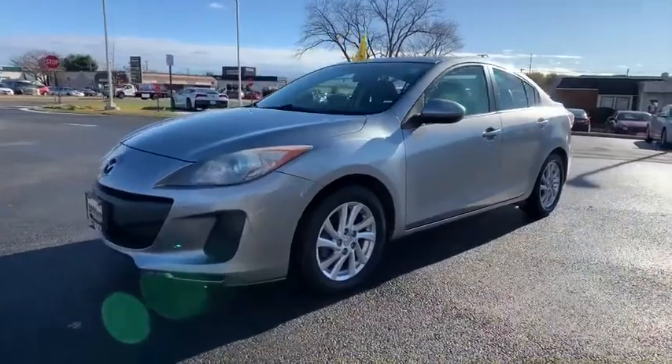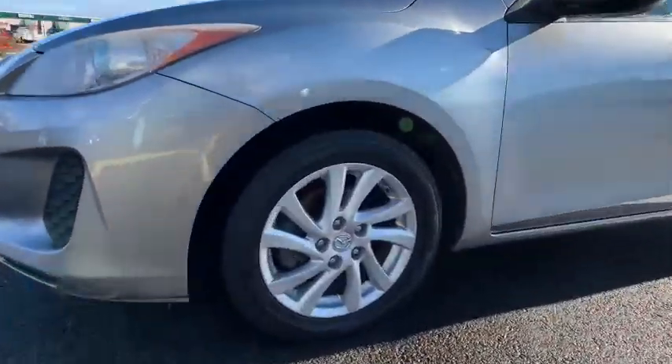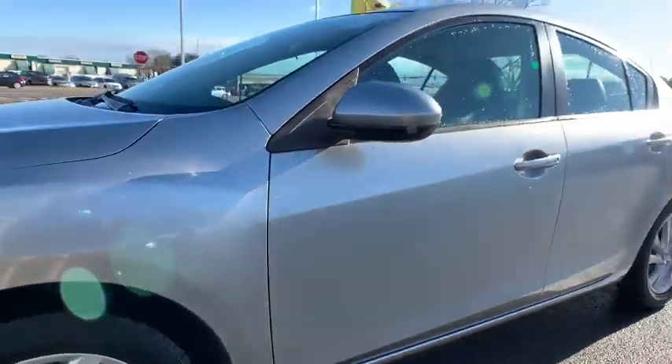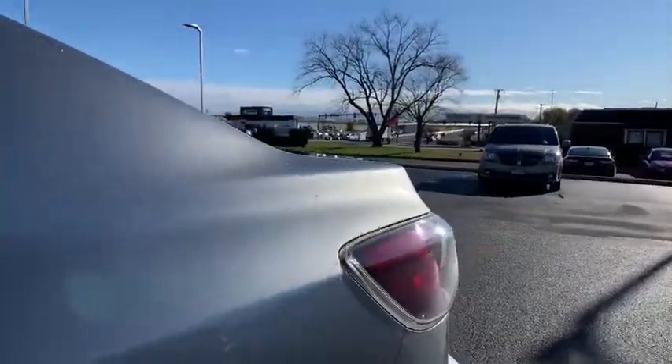Navigation system, traction control, heated seats, leather-wrapped steering wheel, dual airbags, power steering, four-wheel disc brakes, electronic stability control, CD player, heated front seats.